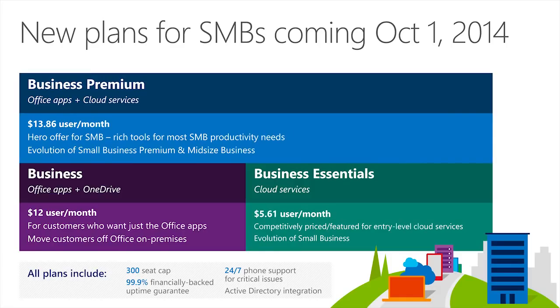On October 1st this year, we will release three new Office 365 plans and they're tailored to meet the needs of SMBs ranging from about one seat to 250 seats. The new plans are Office 365 Business, which is basically the full Office applications including Outlook, Word, Excel, PowerPoint, OneNote, and Publisher, plus you get OneDrive which is a terabyte of cloud storage. And that helps customers to access, edit, and share documents across all their devices from the cloud.